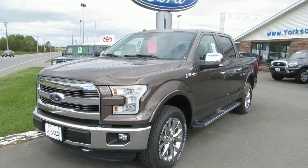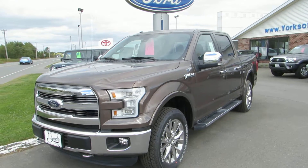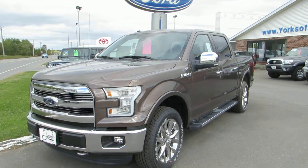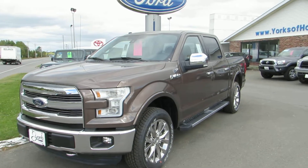Hi there, my name is Janelle Cushing and I'm part of the sales team here at Yorks of Holton. We're located at 315 North Road, Holton, Maine. Today we're taking a look at our 2016 Ford F-150 Lariat in the Super Crew Cab.